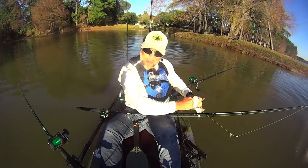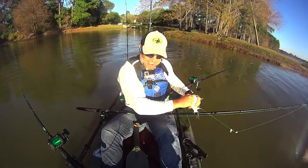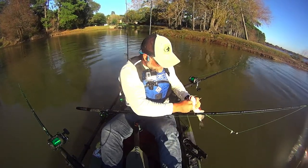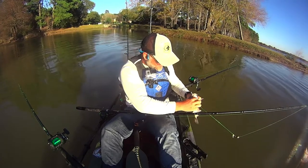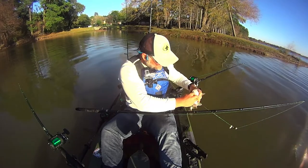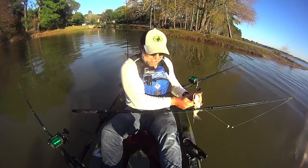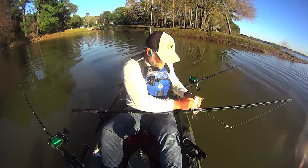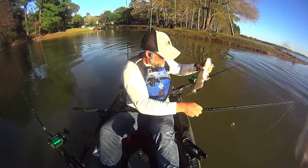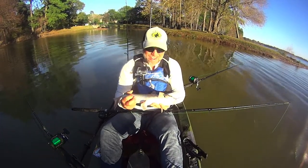I've ridden this drift all the way back — my launch point is right there. There's a little channel right here I wanted to drift through. This is probably going to be the last fish right here... got all my equipment put up and I'm coming up — there we go. Last fish of the day, not too bad.